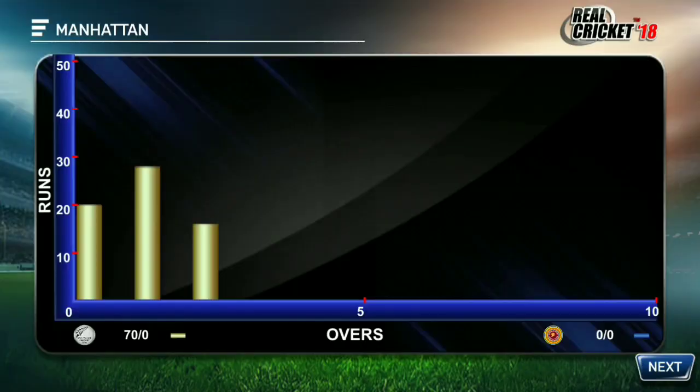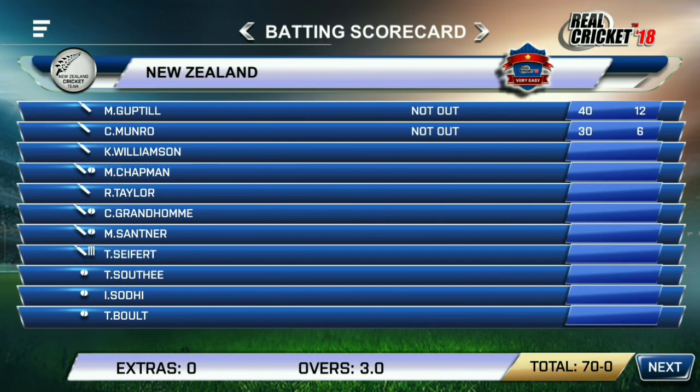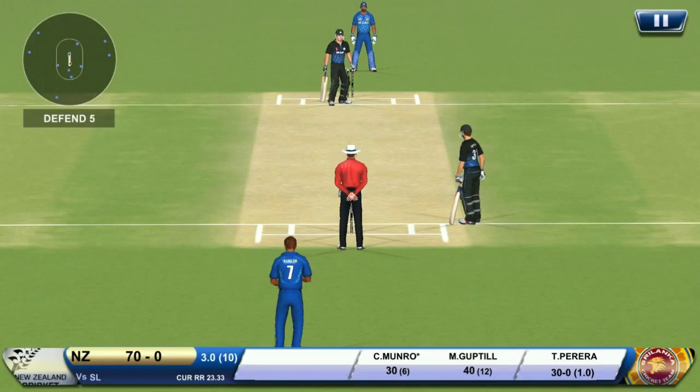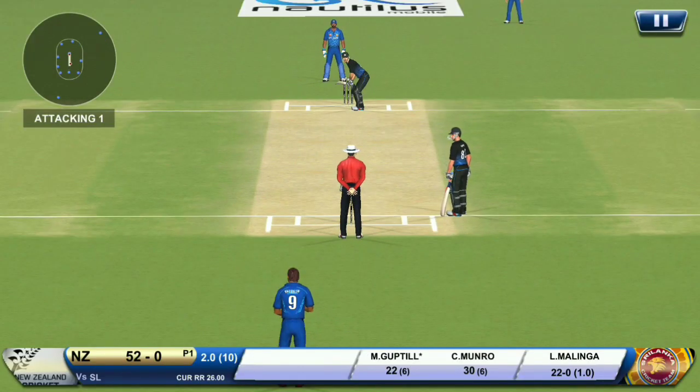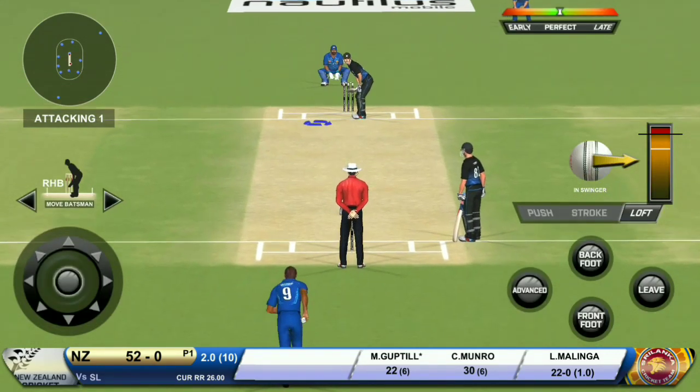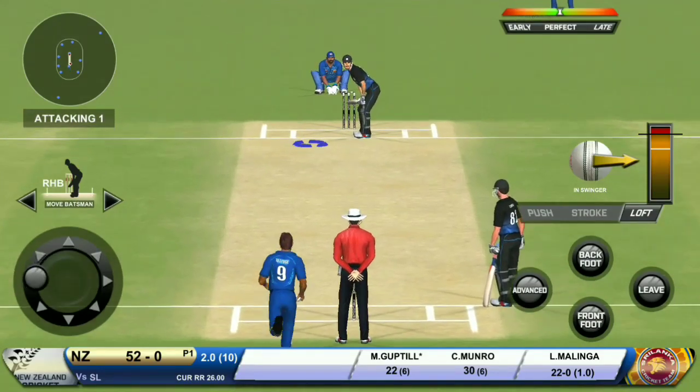The target set is really huge, and Sri Lanka will have to go at a run rate of more than seven right from the start — not going to be easy. But with the series already gone, they have nothing to lose and should go for the win.